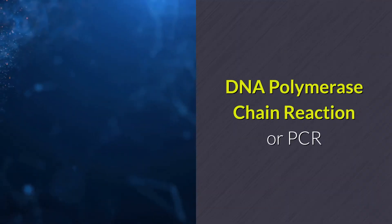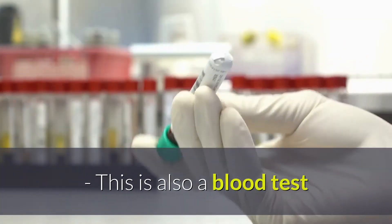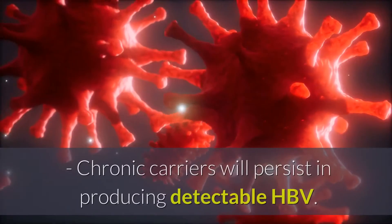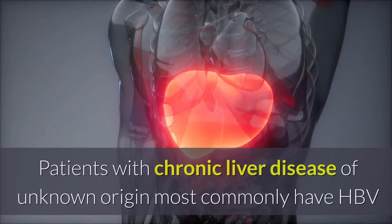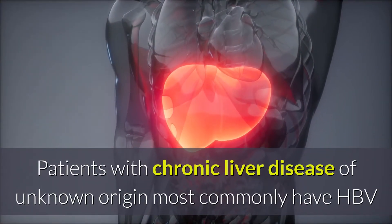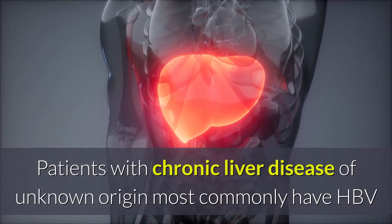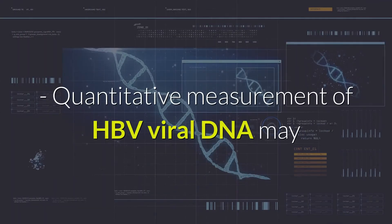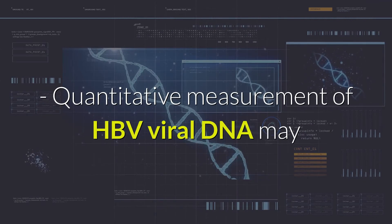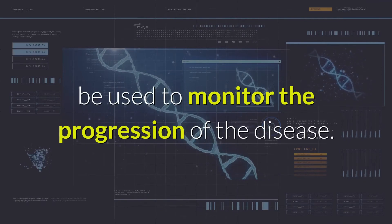DNA Polymerase Chain Reaction, or PCR, is also a blood test. Chronic carriers will persist in producing detectable HBV. Patients with chronic liver disease of unknown origin most commonly have HBV detected by viral DNA testing. Quantitative measurement of HBV viral DNA may be used to monitor the progression of the disease.